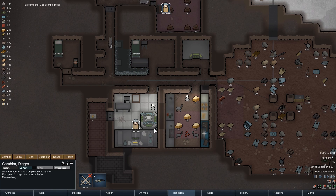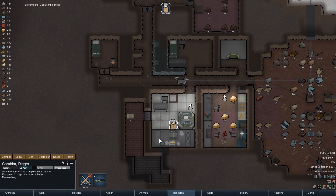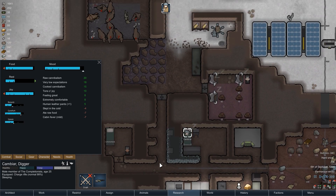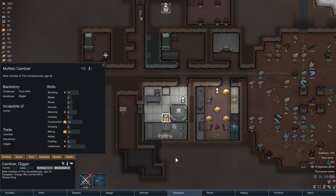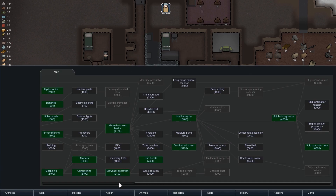The next day Cambia begins with cooking again — in the absence of human meat we make a few simple meals from rice. Those won't provide the positive cooked cannibalism moodlet, but his mood should be able to take that small hit. The meals are quickly prepared and Cambia has a long day of research ahead; in the early afternoon the research project is finally completed — Cambia has successfully researched the ship computer core, and our escape from this planet is one step closer.